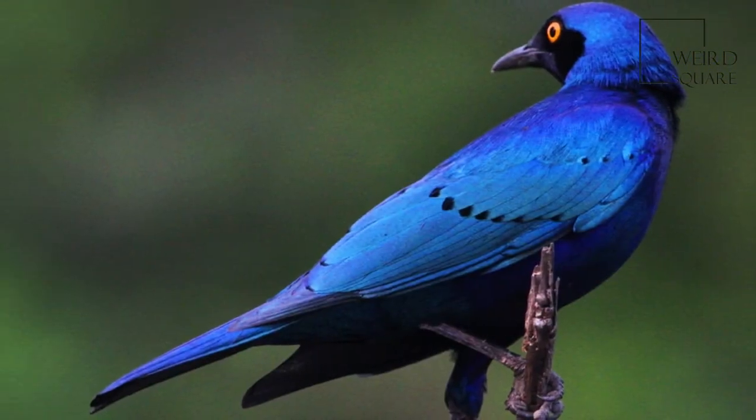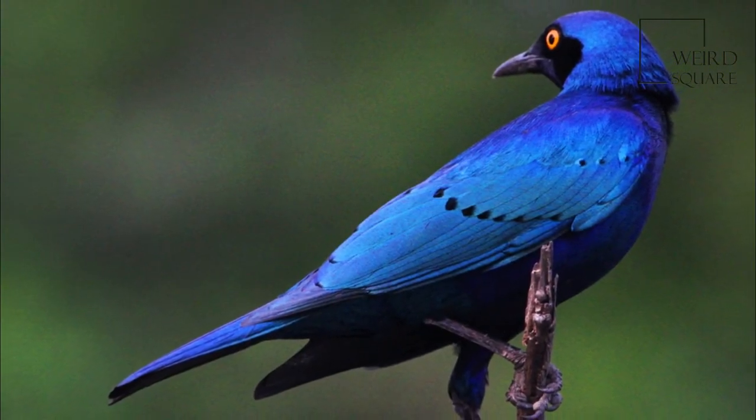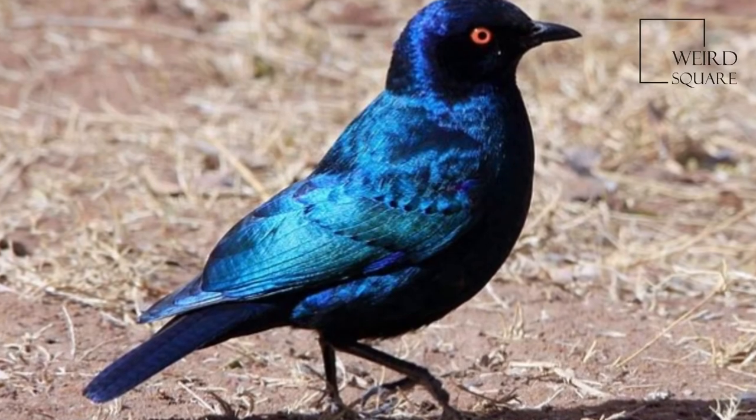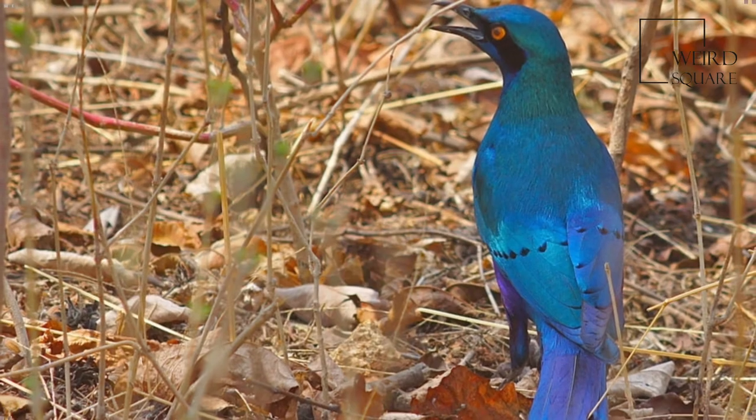The Greater Blue-Eared Starling is highly gregarious and will form large flocks, often with other starlings. Its roosts in reed beds, thorn bushes, or acacia may also be shared.